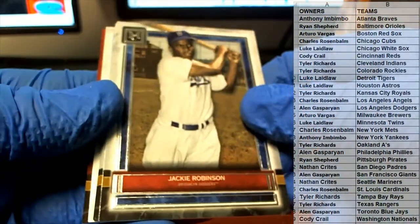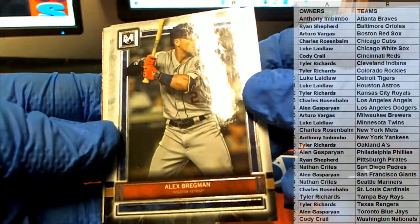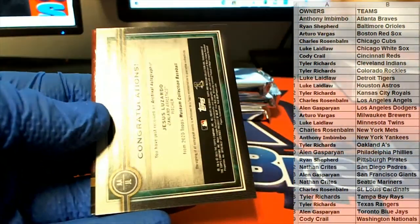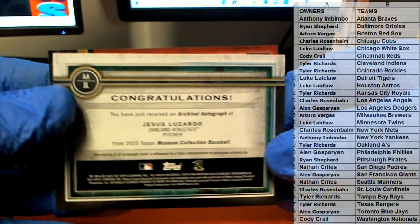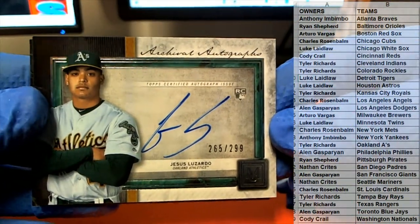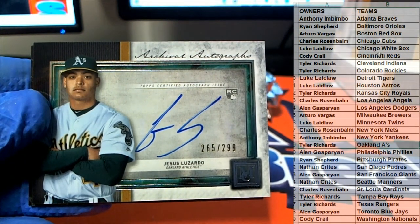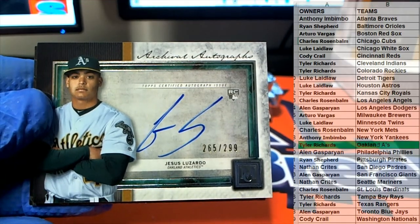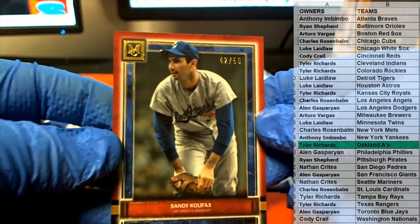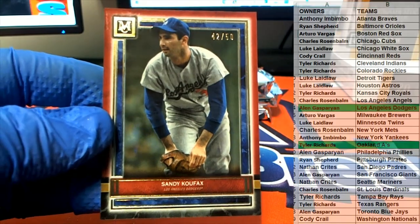Nice Jackie Robinson. Nice Brad Bregman — he's got a little print scratch, just a heads up guys — and a Bregman. Might be a whistle relic. Jesus Lozardo, $265 of $299 rookie card for the A's. Tyler R., that's coming out to you. Nice Koufax, $42 of $50 for the Dodgers — that is Alan G. Very nice.